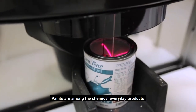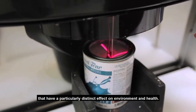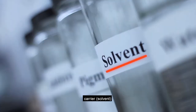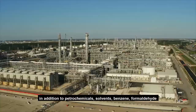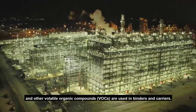Paints are among the chemical everyday products that have a particularly distinct effect on environment and health. All paints contain three main components: pigment, a polymer, and a solvent. Cadmium, lead, and chromium are frequently used in pigments. Petrochemicals, solvents, benzene, formaldehyde, and other volatile organic compounds are used in binders and carriers.